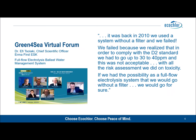This is commonly known science, and in fact highly reputable manufacturers of electrochlorination based systems actually agree with us. Take this comment from Dr. Effie Salaki, who is the chief scientific officer at Erma First, made just a few months ago at the Green4Sea virtual forum.